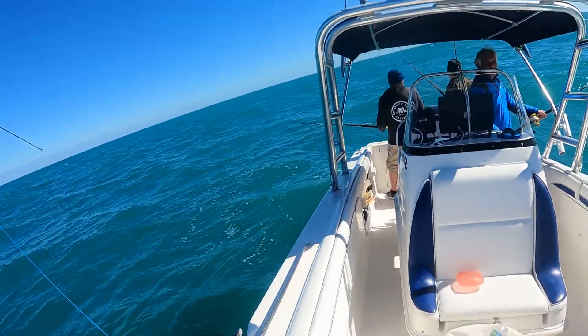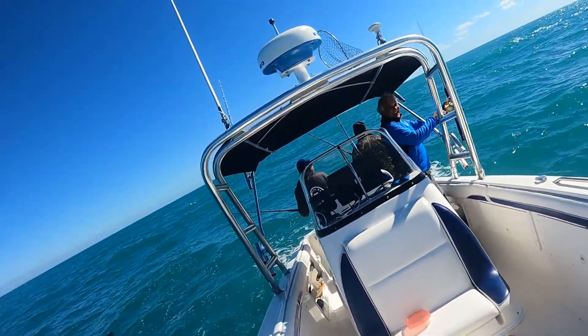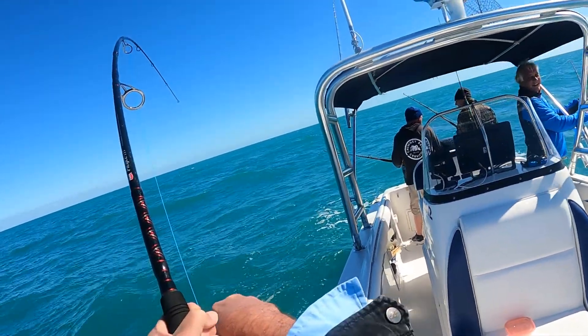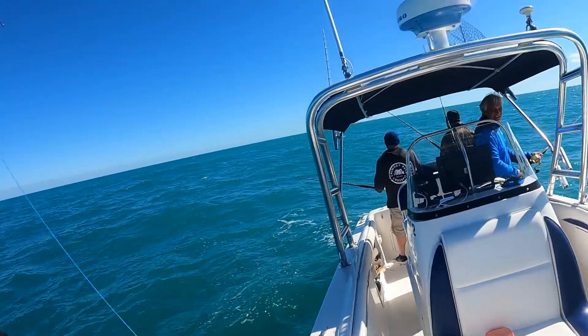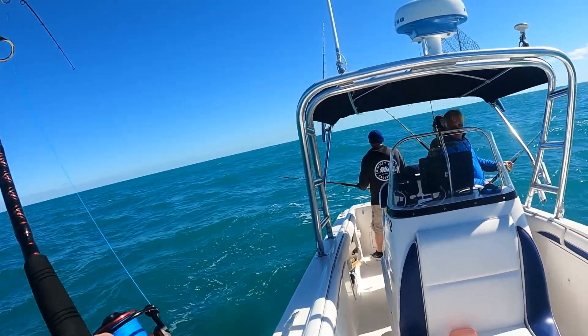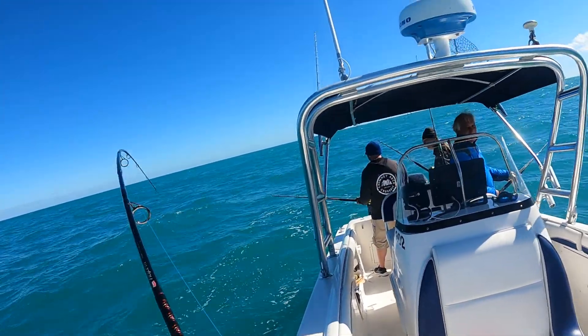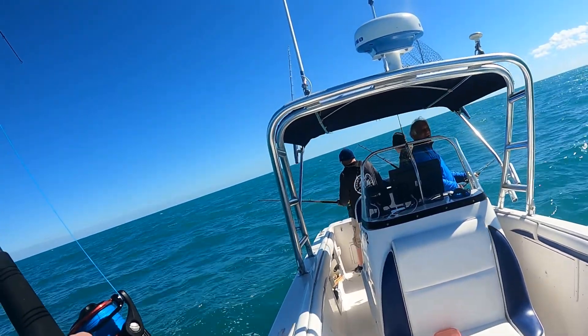Get him off the bottom, Donnie. Go in the hole. Want me to tighten your drag up? Tighten your drag up a little bit. There's a big one. He's got a big one on there. He's pulling drag, Donnie. I think you've got to tighten it up more.